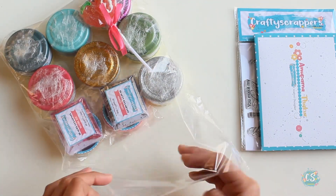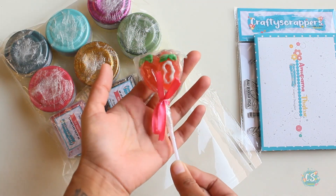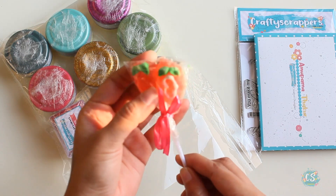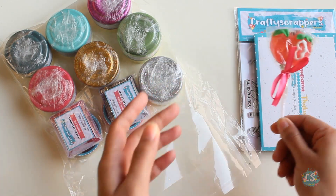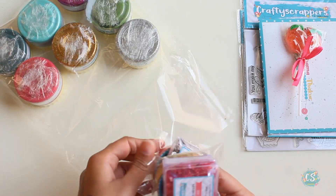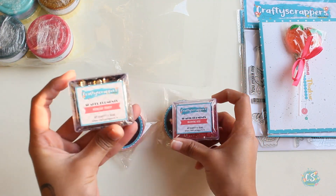There are a whole bunch of jars here, but before I go to them I'll show you some other things. Oh, here we have the sweet treat — these are strawberries, okay cool, I like sweet treats! Moving on, we have these shaker elements — look at these black and golden ones.